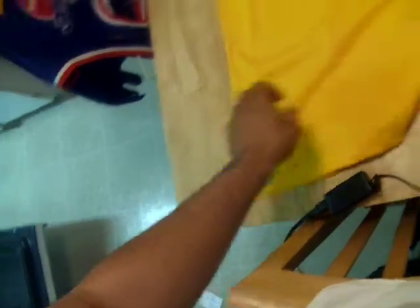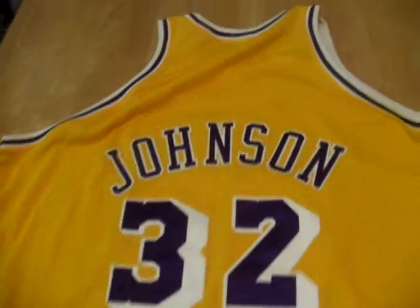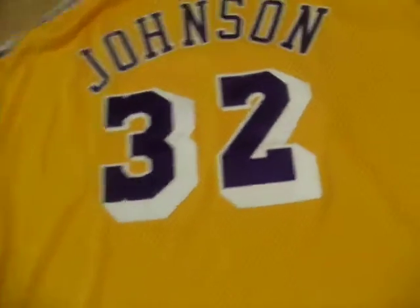Let me put this over here so you guys can see it. The jersey is in very nice shape. Everything is stitched on — nameplate, everything is here — just as it was the season that he won his first championship and his first year with the Lakers.